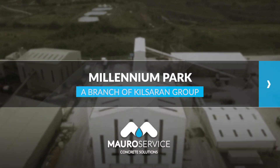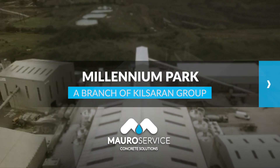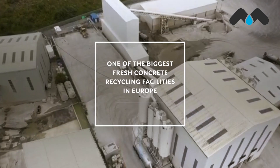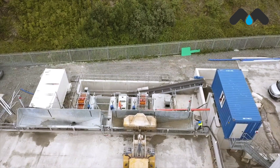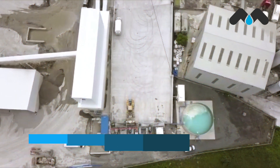Welcome to Millennium Park, one of the biggest fresh concrete recycling facilities in Europe. It's part of one of Ireland's most recognized concrete companies, the Kilsaren Group.